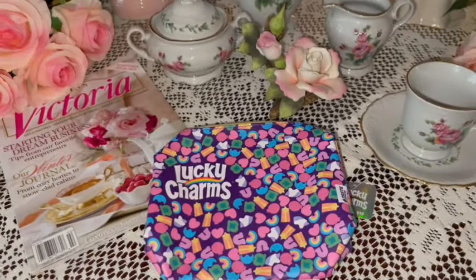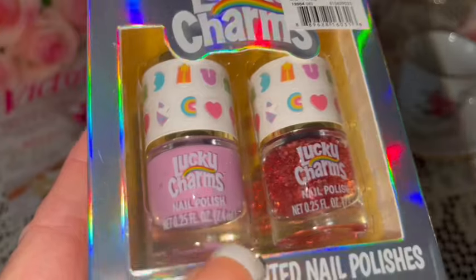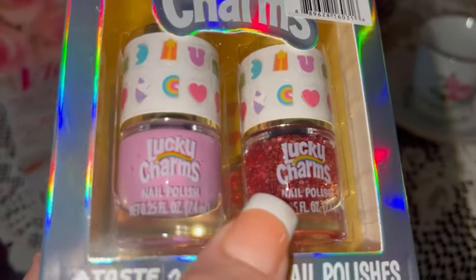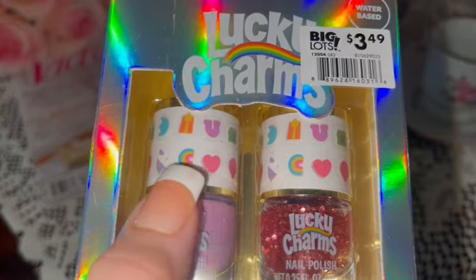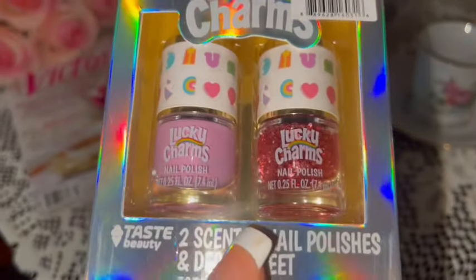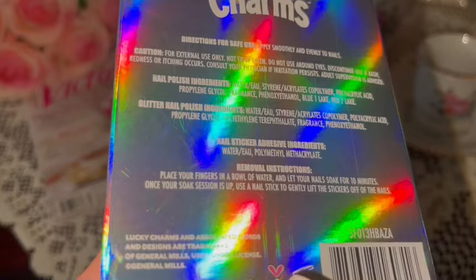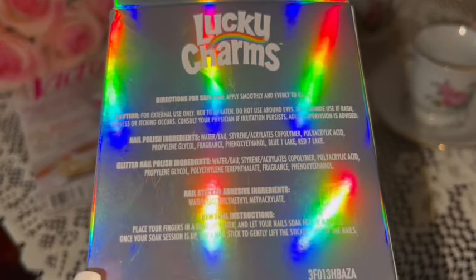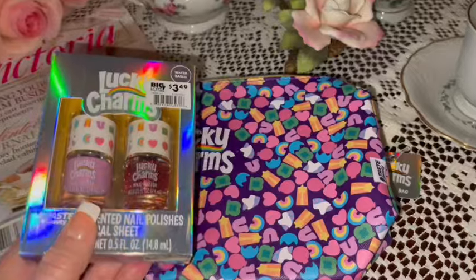To go with the Lucky Charms bag, I got Lucky Charms scented nail polishes. There's a light mauvy pink color and one that looks like dark Barbie pink glitter, and it has little decals you can put on your nails — also the marshmallow charms from the cereal. The nail polish is scented but I'm not sure what scent — I don't see it on the back. Maybe it smells like cereal or marshmallows! It's cute, it matches my little bag.